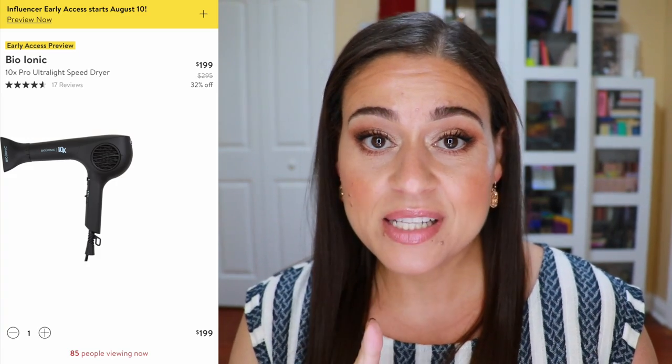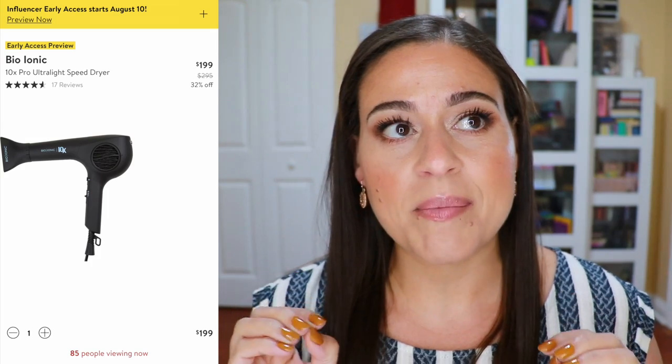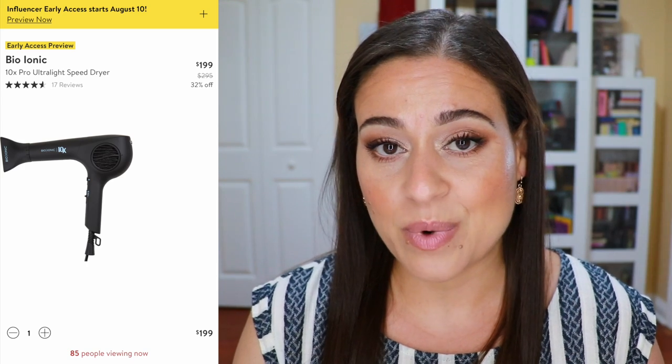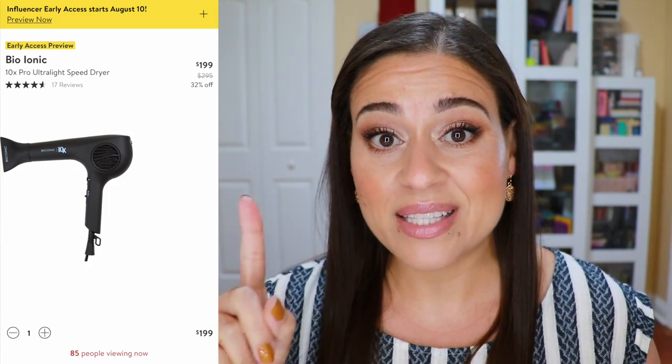Something else I wanted to recommend, which I already own, is the Bio Ionic 10x Pro Ultralight Speed Dryer, typically $295 and on sale for $199. I bought mine from Ulta after trying the Dyson hair dryer, which did not work for me at all — it dried out my hair and it looked like hay. This one is very lightweight and very powerful. It doesn't have temperature settings beyond hot and cool, but for my frizzy curly hair it has worked the best.